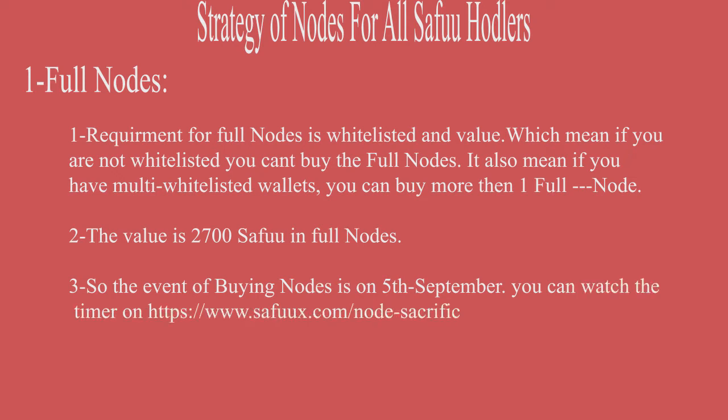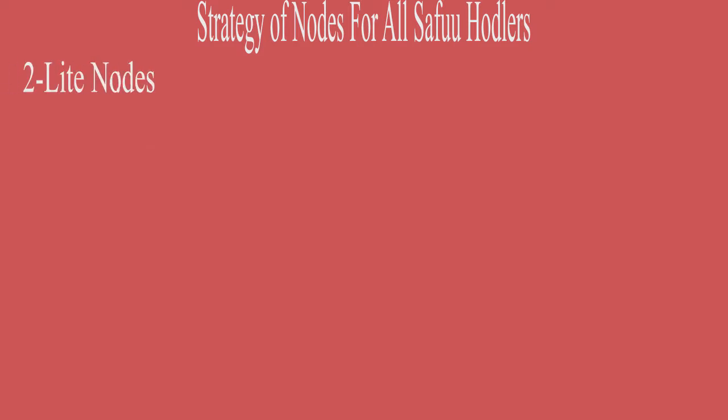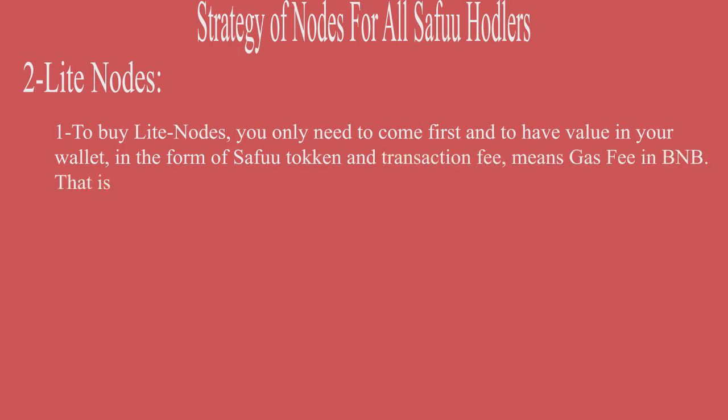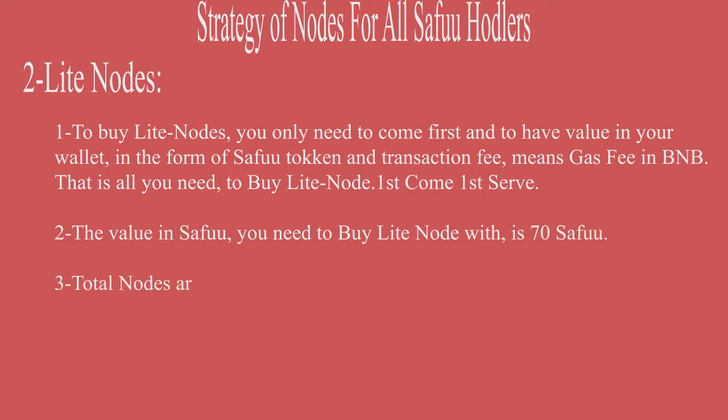Number three, the event for buying nodes is on 5th September. You can watch the timer on the SefuX website for a more detailed view. Number four, the total number of Full Nodes are 500. Number two strategy is the Light Node. To buy a Light Node, you only need to come fast and have value in your wallet in the form of SEFU token and transaction fee (gas fee) in BNB. The value in SEFU you need to buy the Light Node is 70 SEFU. The total number of Light Nodes are 1500.